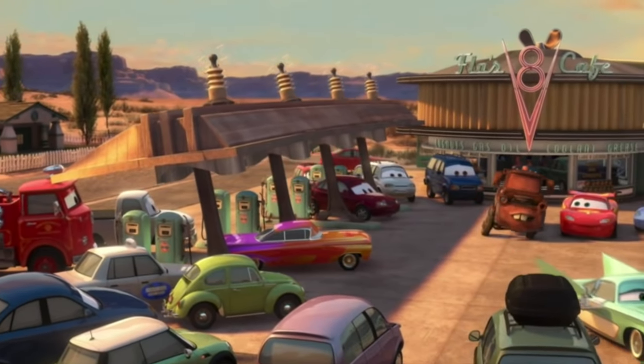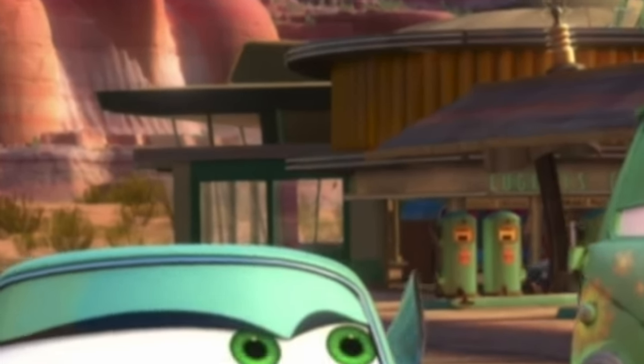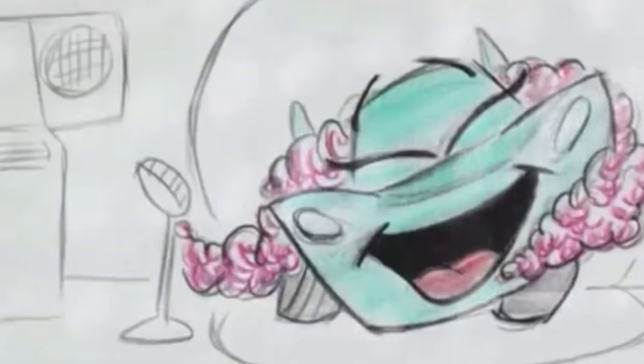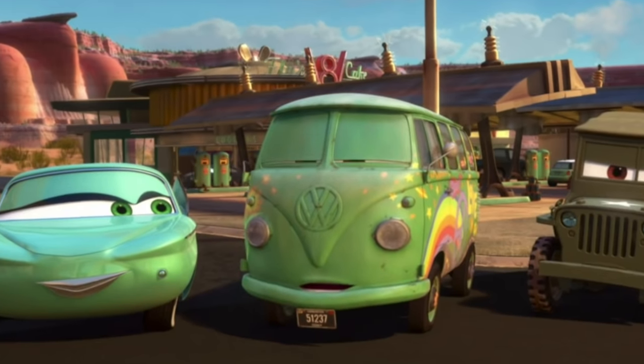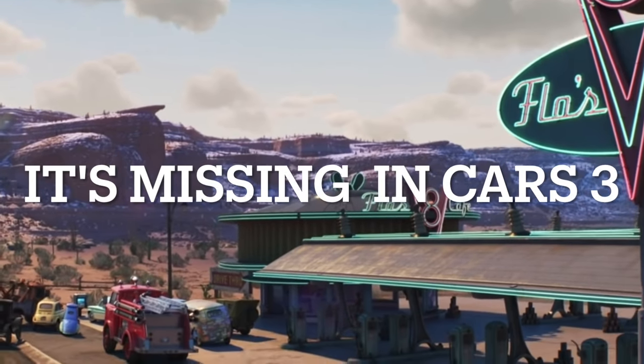Did you know the exterior of Flo's V8 Cafe has been extended in Cars 2 to accommodate the set for Flo's cooking show, which was to be featured in a segment of the film that was eventually cut? However, you can still catch a glimpse of the extension when the cafe is viewed from the outside.